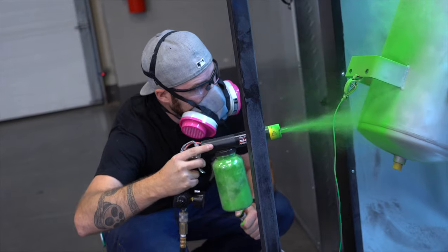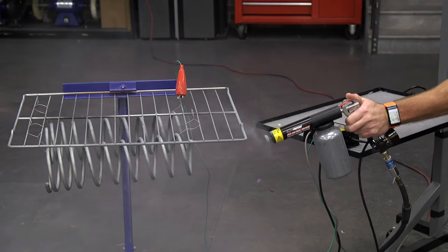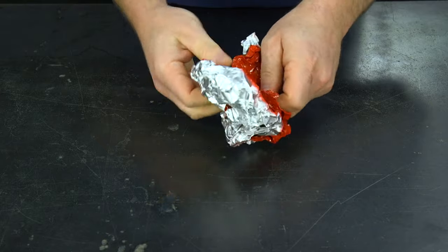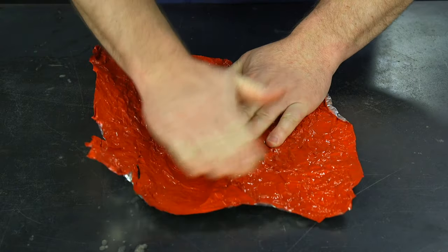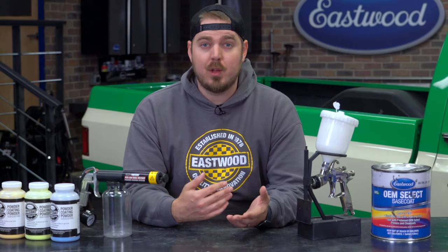Powder coating is super durable and flexible, which makes it great for suspension components that constantly move around and get beat up pretty bad. Check out what happens to this tinfoil that's been powder coated when you crumble it up into a ball — no flaking, cracking, or falling apart. Try doing that with paint; never gonna happen. So anywhere you need durability, including undercar parts and wheels, check out powder.